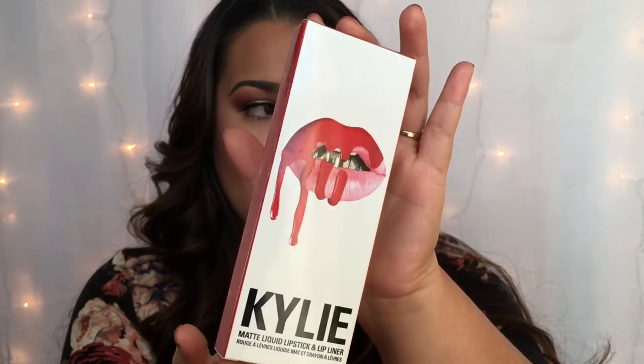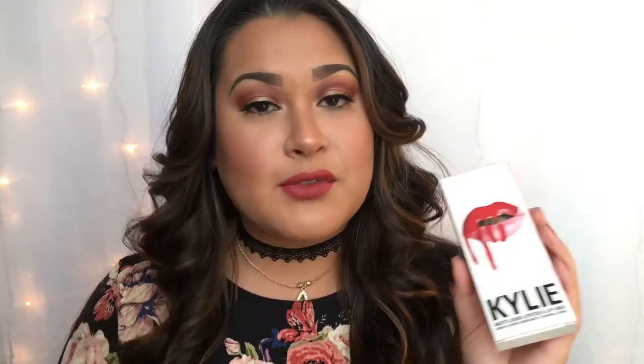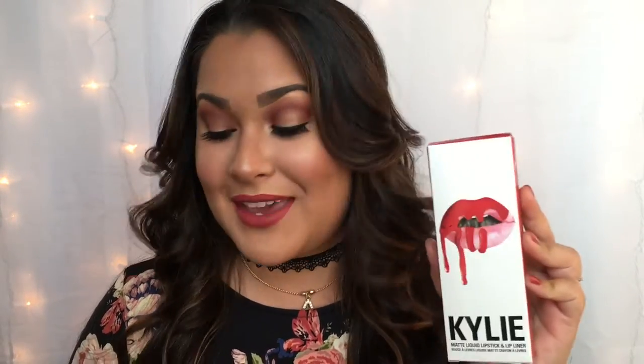One shade in particular I was just so in love with after seeing it on so many different beauty gurus, and that was her 22 lip kit. Here is the packaging that the 22 lip kit came in — as you may know, it does come with a matching lip liner as well as the matte liquid lipstick. This being my first time purchasing it, I really didn't know what exactly to expect, but I did want to comment on the packaging. I am such a lover of good graphic design and seeing all this white space on her packaging just made me so happy.